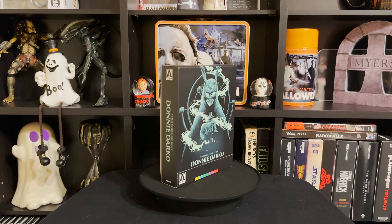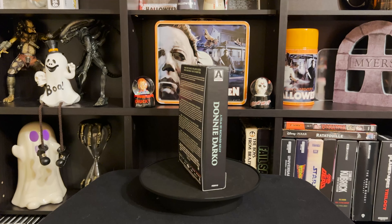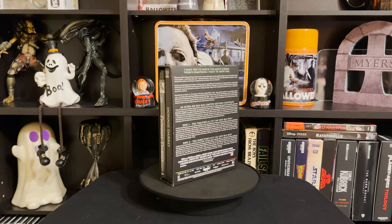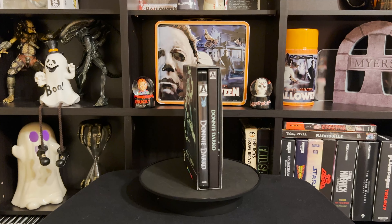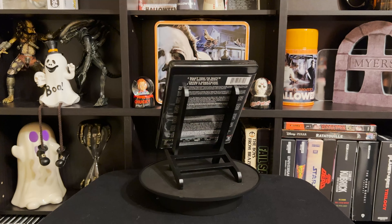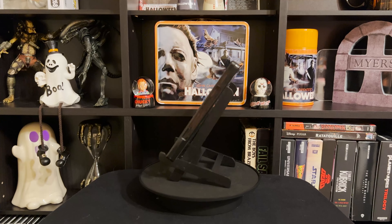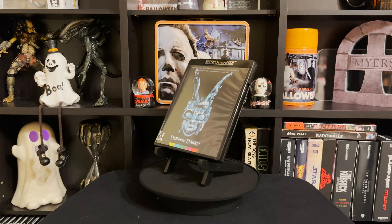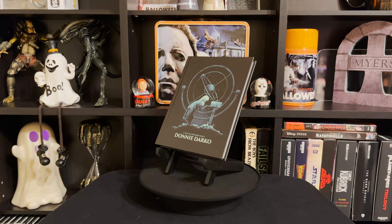Next up is Donnie Darko, which I got as part of a lot along with several Arrow Giallo limited editions — all online for $100. I haven't seen Donnie Darko; I've seen mixed things about it, but people say it's good so I figured I'd give it a shot. It was a steal in the lot, and it comes with a really cool little bound booklet, which I liked.